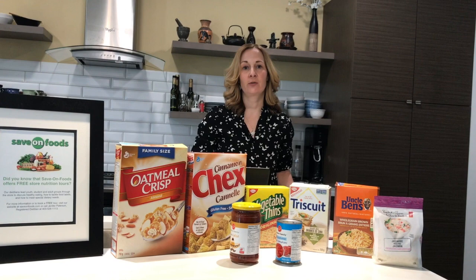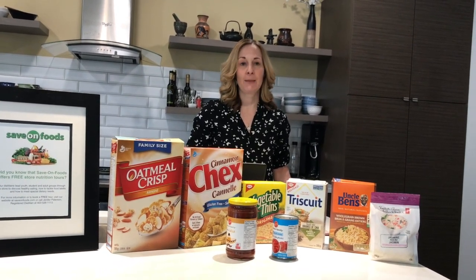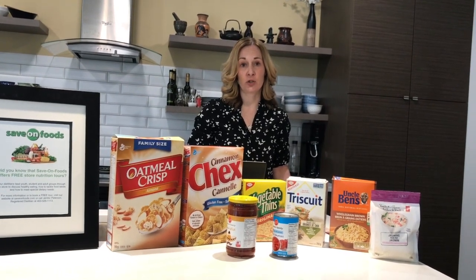Hi, it's Jennifer Patterson, Registered Dietitian from Sedona North Healing Arts. Today I'm here to talk to you about the benefits of reading nutrition labels.